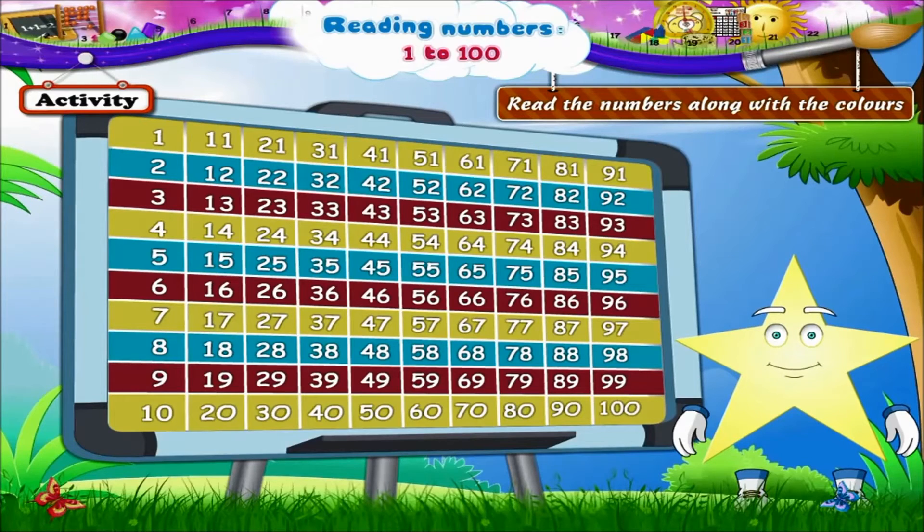The yellow line again: 7, 17, 27, 37, 47, 57, 67, 77, 87, 97.